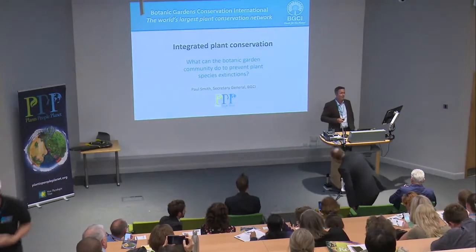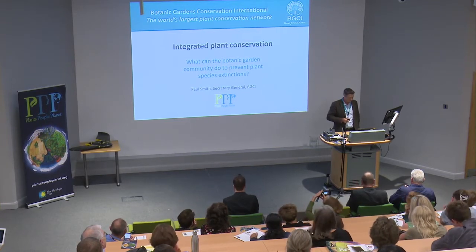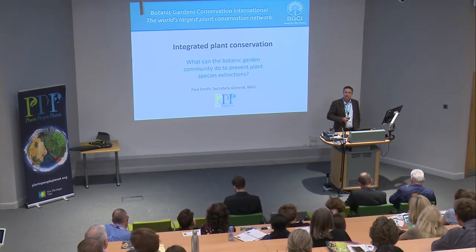Thank you everybody for hanging on this long for this session. I'm sure you've all got trains, planes and automobiles to catch, but of course this is an important topic and we've been listening all day.